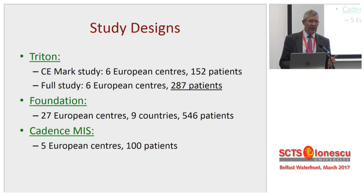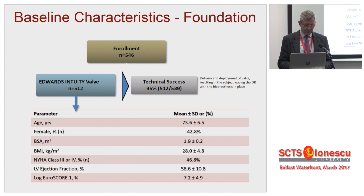The first study was Triton, the CE marking study, which went on to develop into a full study of its own. The second one is what we called a real-world study — 27 units from across Europe, 546 patients in the cohort. The last one I'll mention briefly — it's a small study but does have one or two points well worth making. They were all broadly in line, and I will simply illustrate points using individual studies.